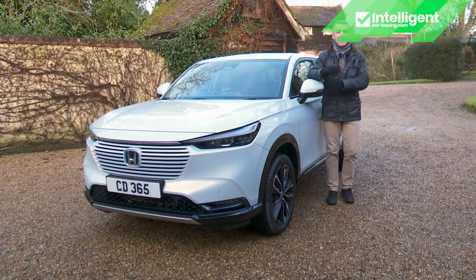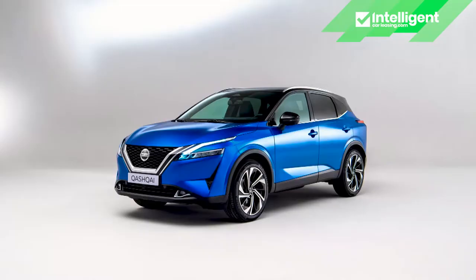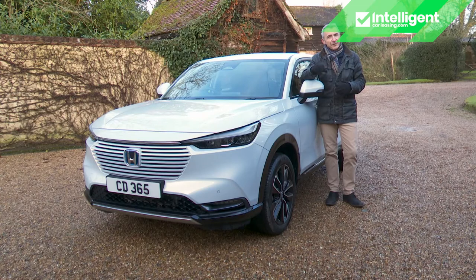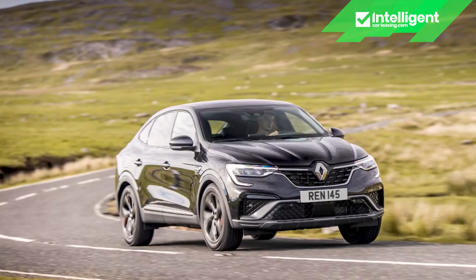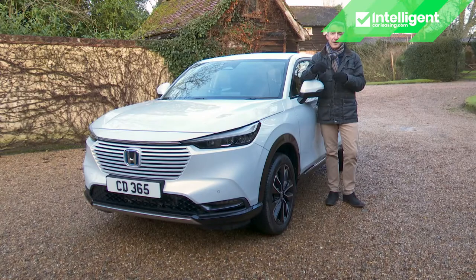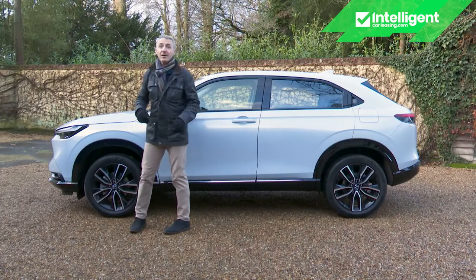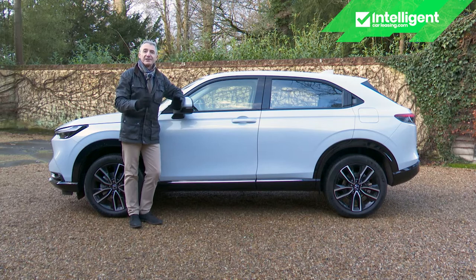The larger-than-class-average size and the relatively high list price of this Honda means you may be tempted to consider an SUV from the mid-sized Nissan Qashqai and Ateca class just above, where some full hybrid models are available for a similar outlay as a higher-spec HR-V — if you're happy to accept a lower equipment level in exchange for more space. We would pick out a couple of full hybrid options: a Renault Arkana with the E-Tech full hybrid powertrain started at around the price of a top-spec HR-V, and less generously equipped versions of Nissan's Qashqai in e-Power form are available at about the same price level.